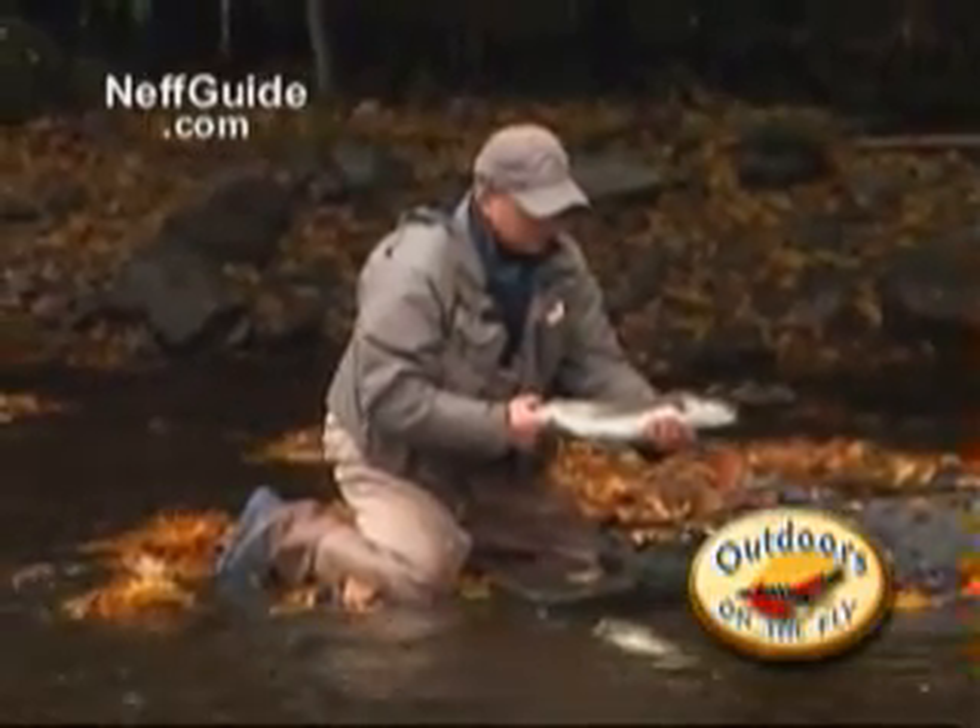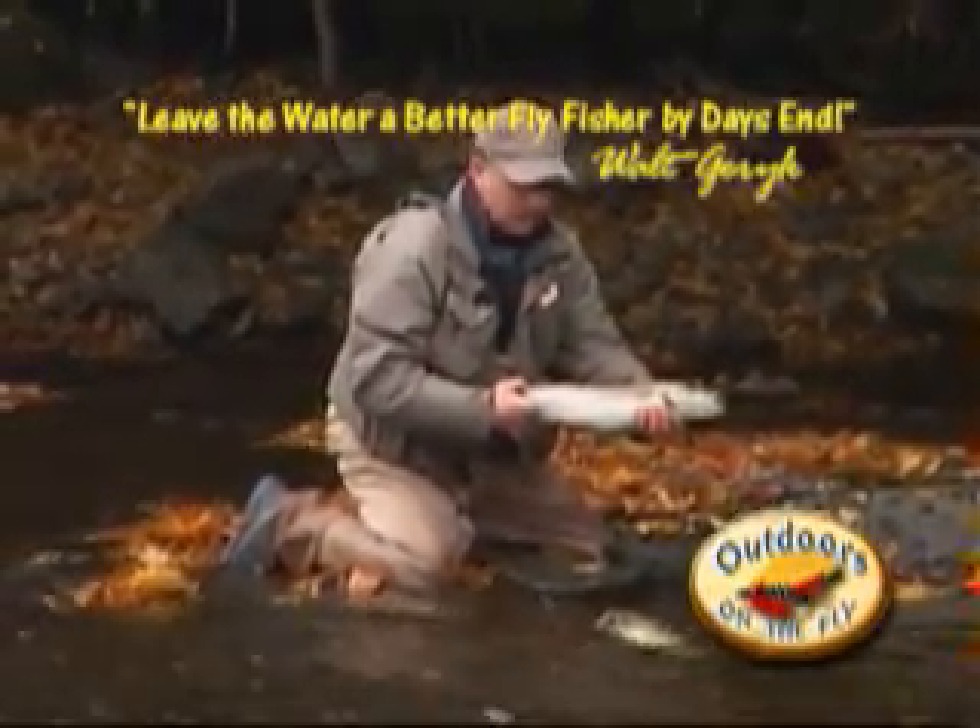A brown woolly bugger or a style halfback nymph, size 10.